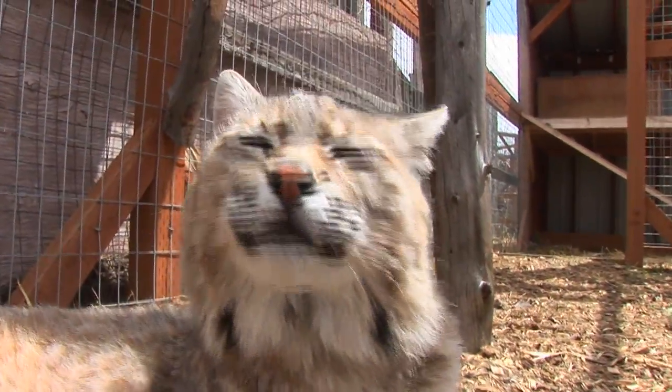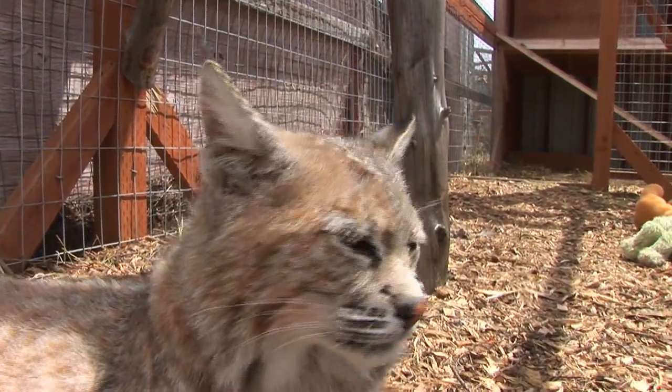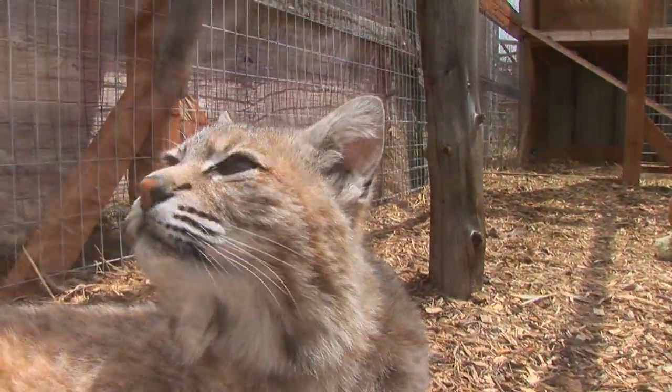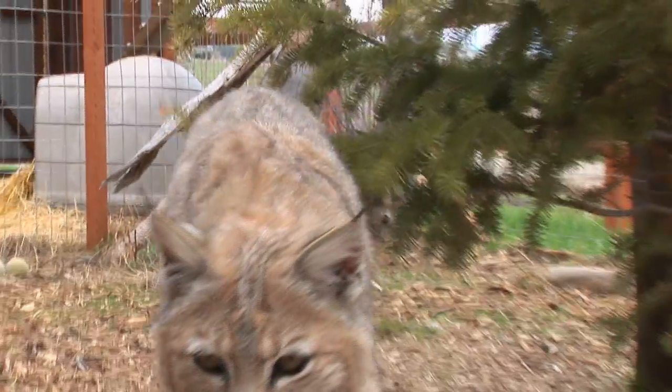The other thing I want you to notice is their ears — they have little tufts of fur on their ears as well. Now a lynx, which looks similar to this, also has those, but a lynx has big sideburns. So that's the best way to tell the difference between a bobcat and a lynx.